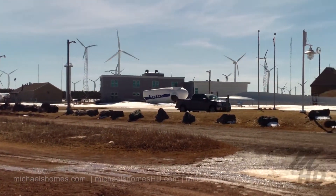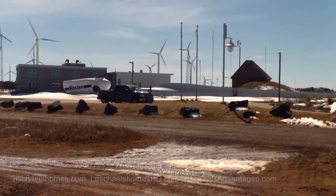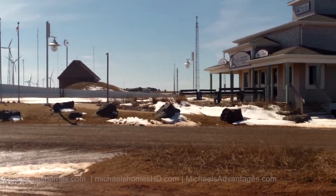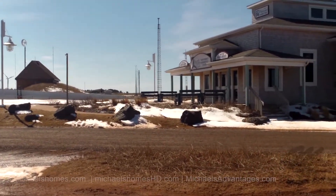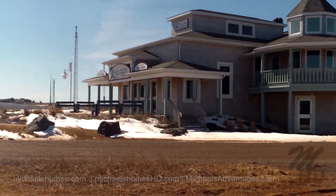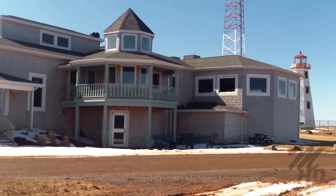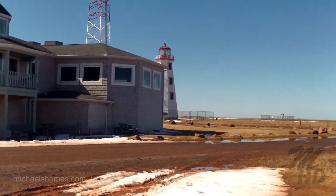There's a windmill farm here. There were windmill parts behind my truck. And then we've got the wind energy interpretive center and the Wind and Reef Restaurant. Behind it, we've got a functioning lighthouse.